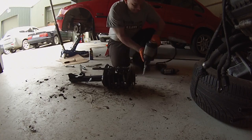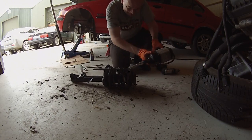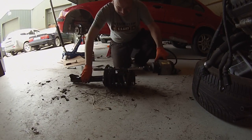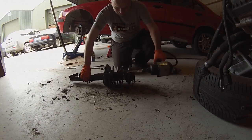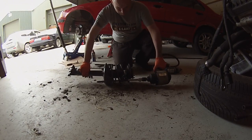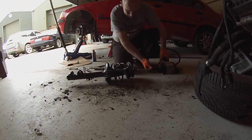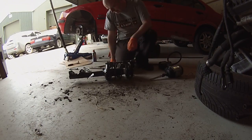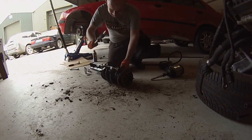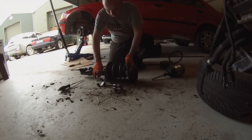Using this big beast of a thing in reverse because naturally the battery gun decided to die on me. There we go — there's one. Naturally of course it gets trapped. It's off.